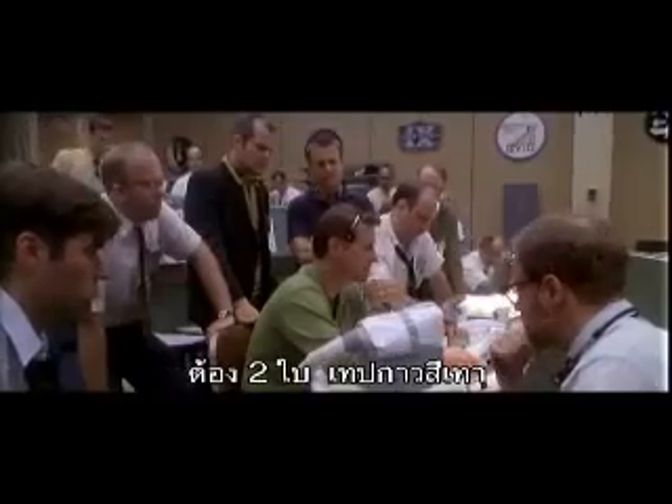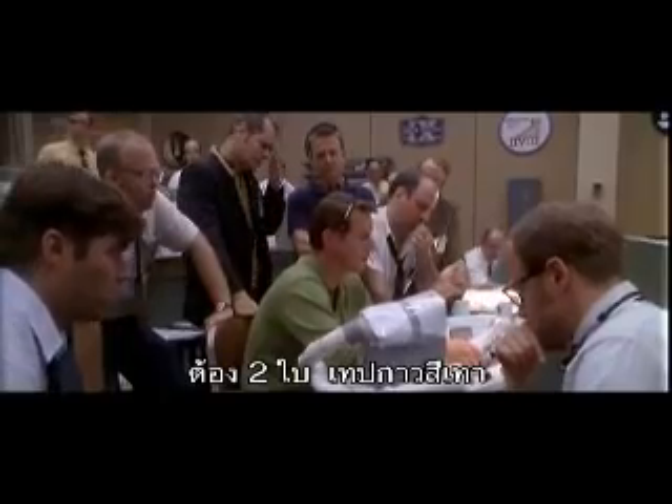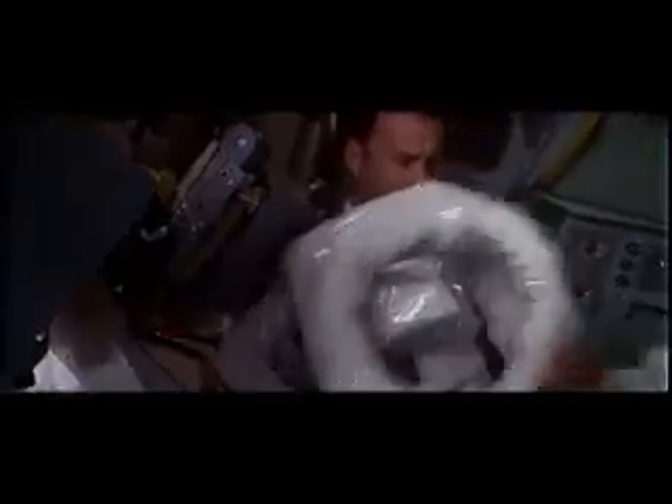All right, now the other materials you're gonna need here are two lithium hydroxide canisters. A roll of gray tape — duct tape. You need an LCG bag, two LCG bags, one red suit hose. You've got the flight plan cover.